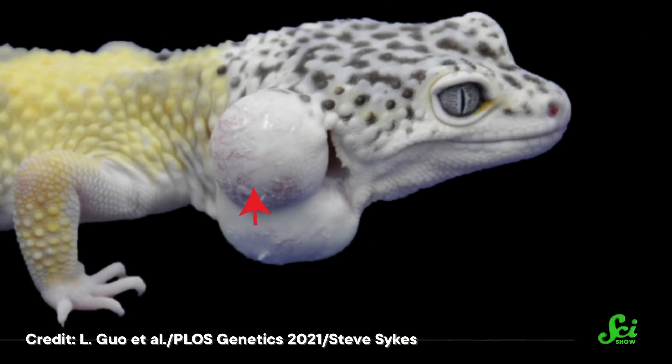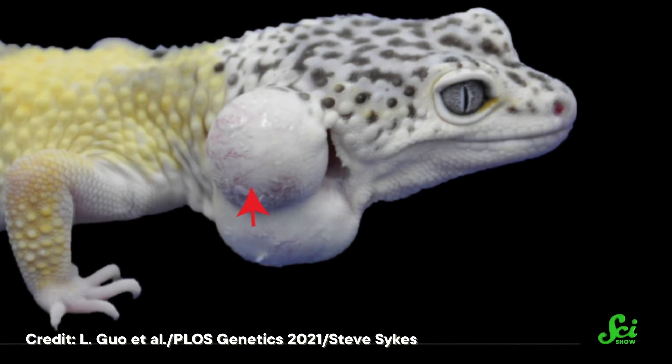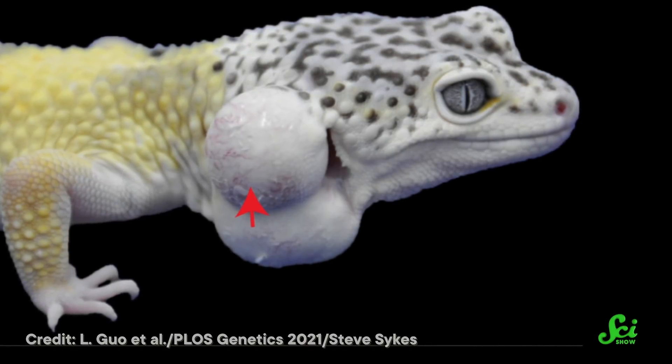As you might imagine, geckos that have two copies of the mutation develop even more tumors. Unfortunately, that's also what makes them stand out with pretty colors on their skin.